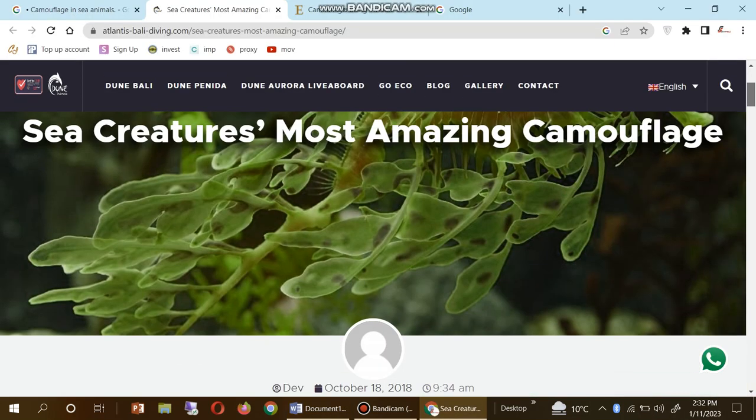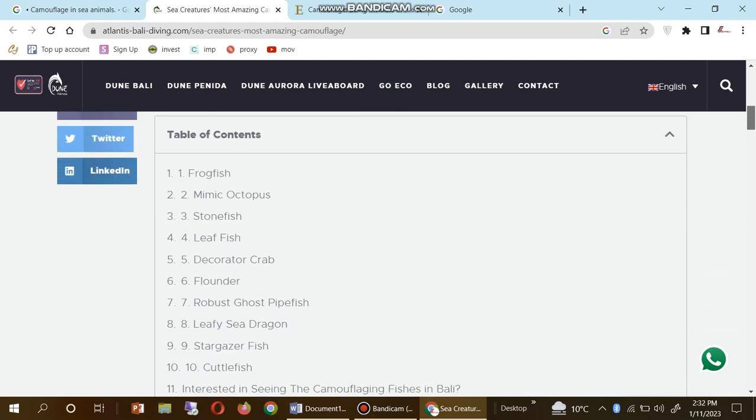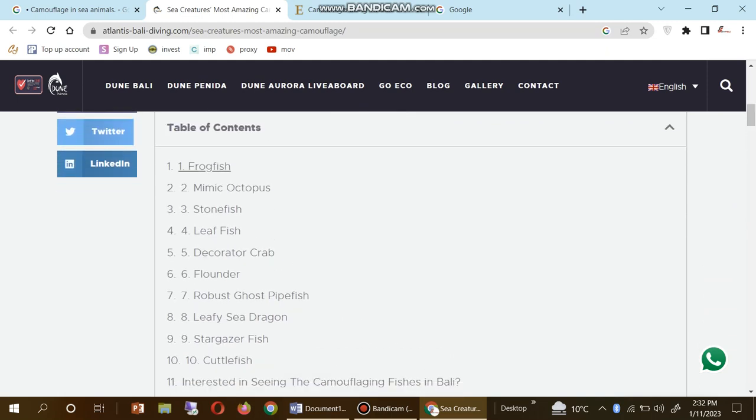First of all, you can see here the table of contents, which includes: frog fish, mimic octopus, stonefish, leaf fish, decorator crab, and flounder.